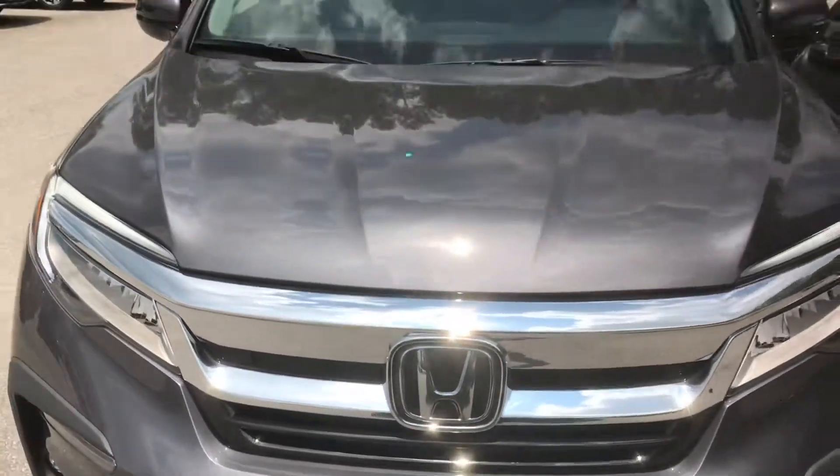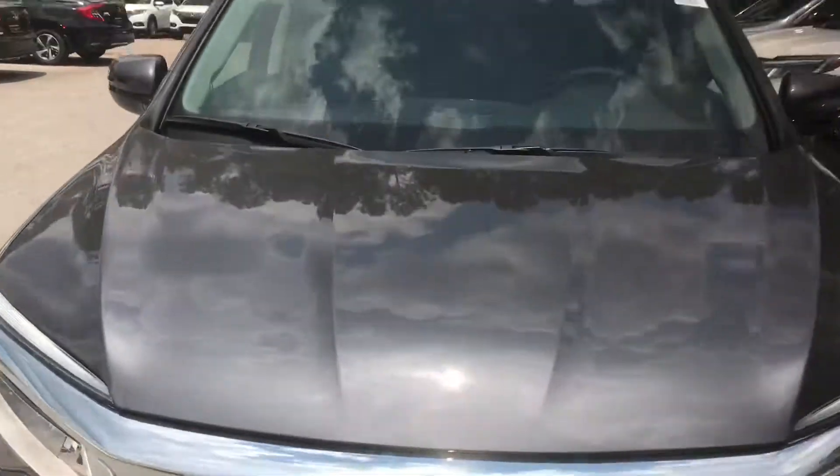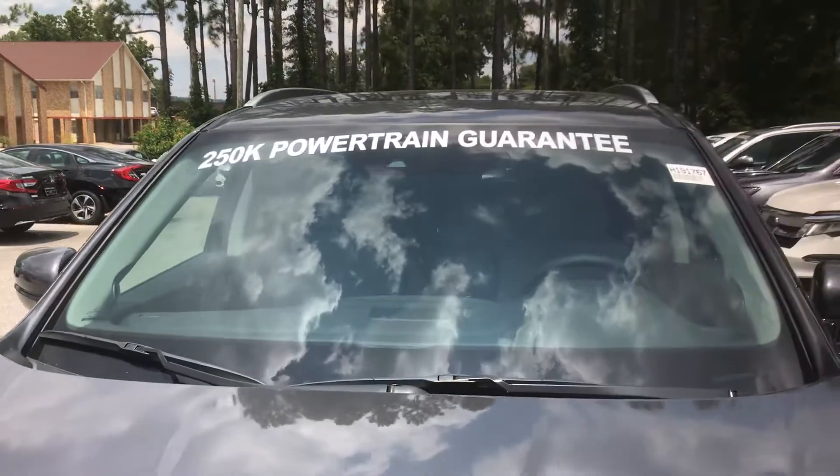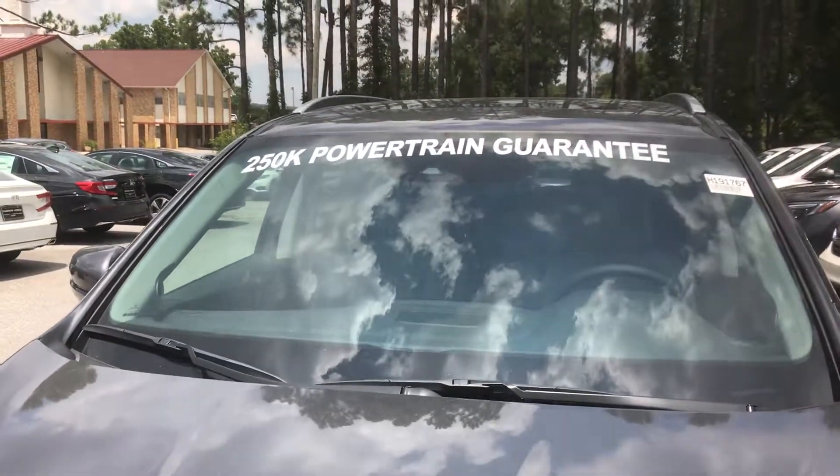You've got your Honda Sensing Suite with the radar right here behind the H and your camera up top in the windshield. As you can see, all my Hondas come with a 250,000-mile powertrain guarantee.